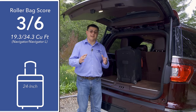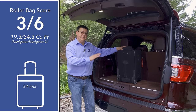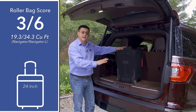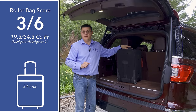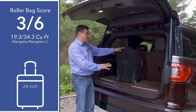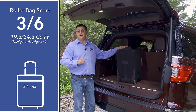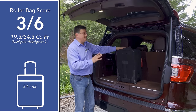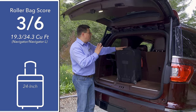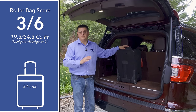Cargo capacity is another area where the Cadillac and Lincoln split. The base Navigator beats the base Cadillac, getting 19.3 cubic feet versus 15.2 in the Caddy. However, if you get the extended Navigator, we get 34.3 cubic feet back here, which is actually less than the extended Cadillac at 39.3 — because the Cadillac is longer. Both vehicles will swallow 120 cubic feet of cargo if both the second and third rows are folded flat, which reflects how both vehicles prioritize legroom over cargo room.